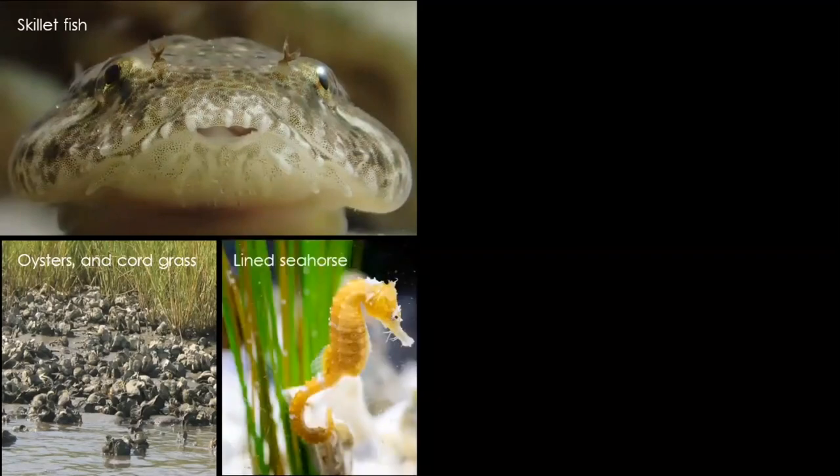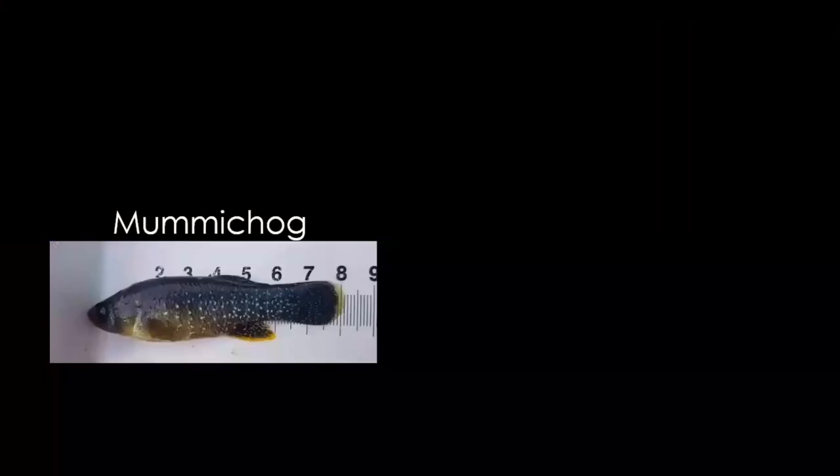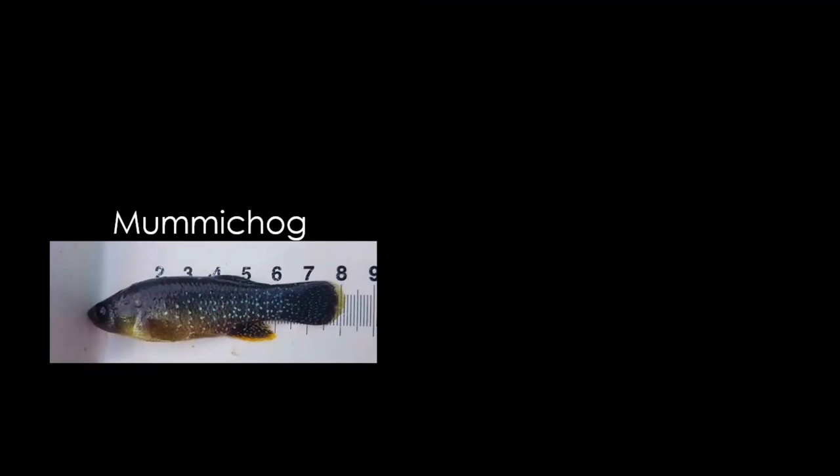The bay has one species of seahorse called the lined seahorse. We also have occasional visitors — the cownose ray. They will school in very large groups and come to the bay during the summer. One of my favorites is the mummichog, the fish that I am researching pretty extensively. This is a male mummichog — you can see it has blue speckles on the body and yellow tips on the fins, so it's a very bright, colorful fish. These fish live in our marshes and spend their whole lives in shallow water, moving in and out of the marshes as the tide rises and falls.